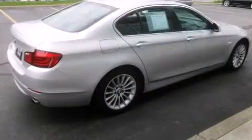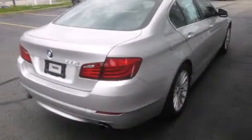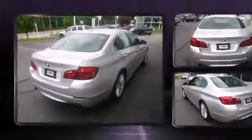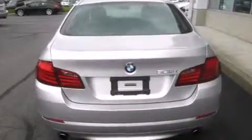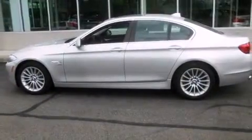Top features include rain sensing wipers, front and rear reading lights, a built-in garage door transmitter, and remote keyless entry. Rear passengers enjoy seat heating functionality, keeping them warm during the winter months.